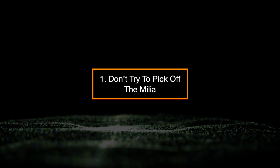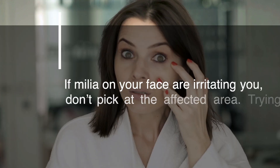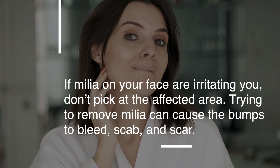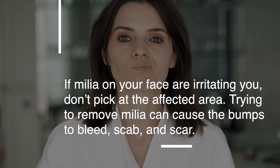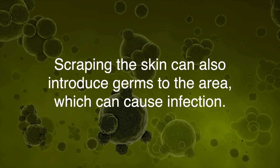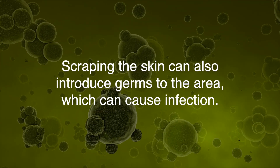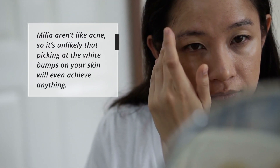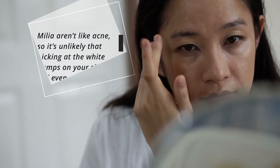1. Don't try to pick off the milia. If milia on your face is irritating you, don't pick at the affected area. Trying to remove milia can cause the bumps to bleed, scab, and scar. Scraping the skin can also introduce germs to the area, which can cause an infection. Milia aren't like acne, so it's unlikely that picking at the white bumps on your skin will achieve anything.